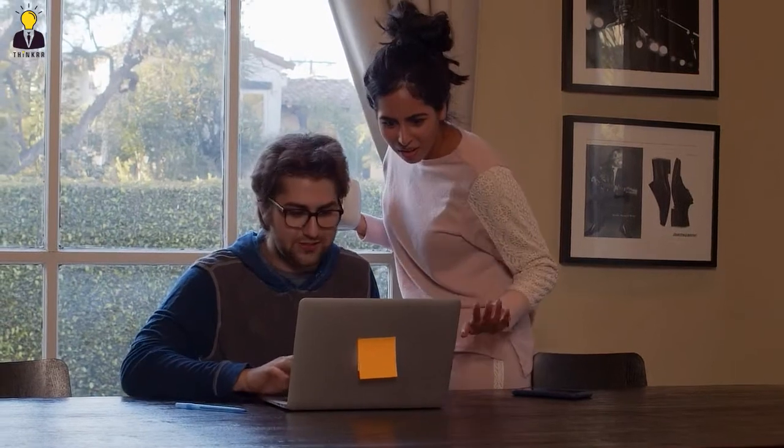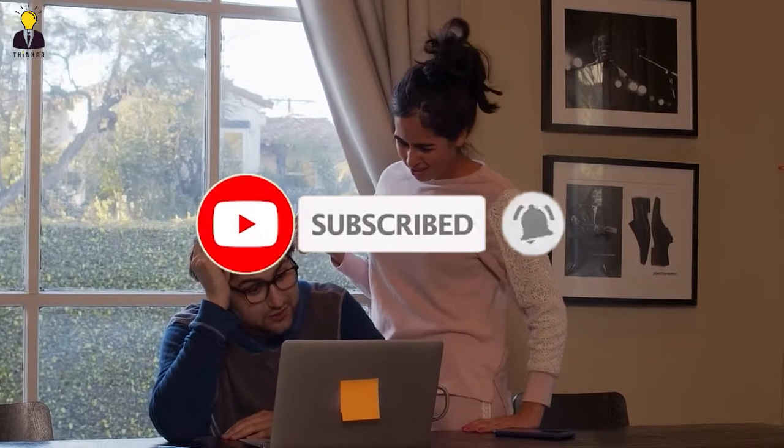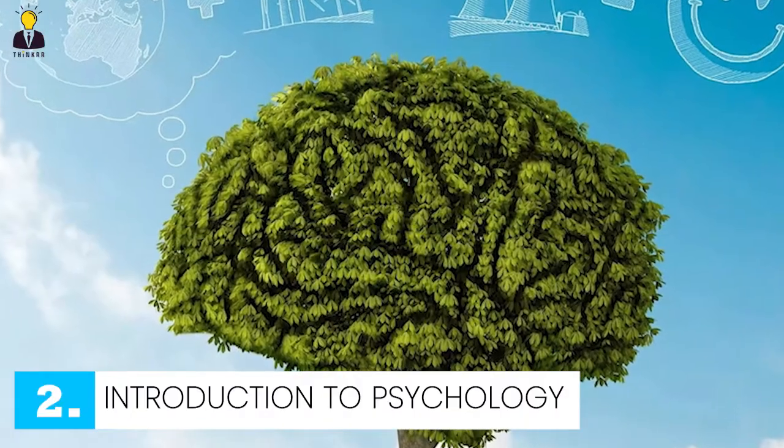Before we jump to number two, please don't forget to subscribe to our channel for more such exciting, interesting, mind-boggling and shocking facts. Number two: introduction to psychology.